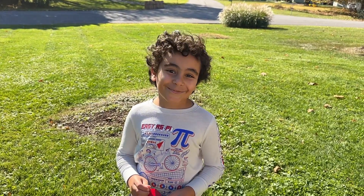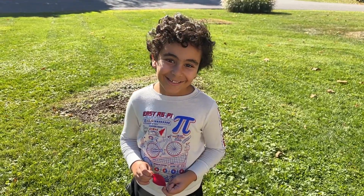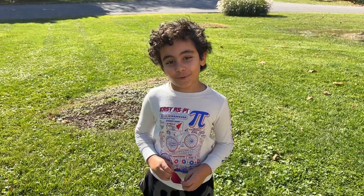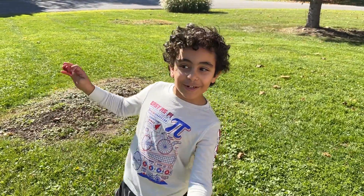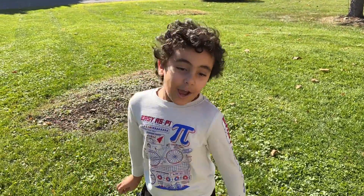Hello, this is Michael. Please like and subscribe to Mikey's channel. I will teach you about trees. I hope you have fun learning with Michael.